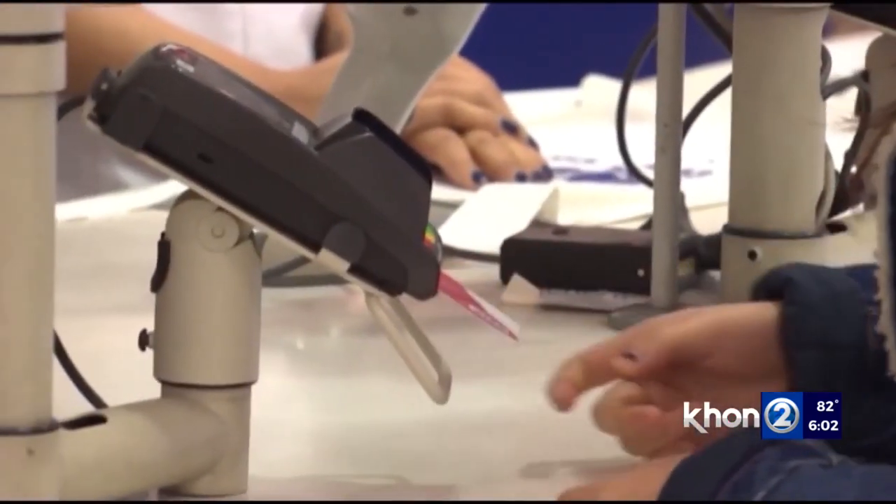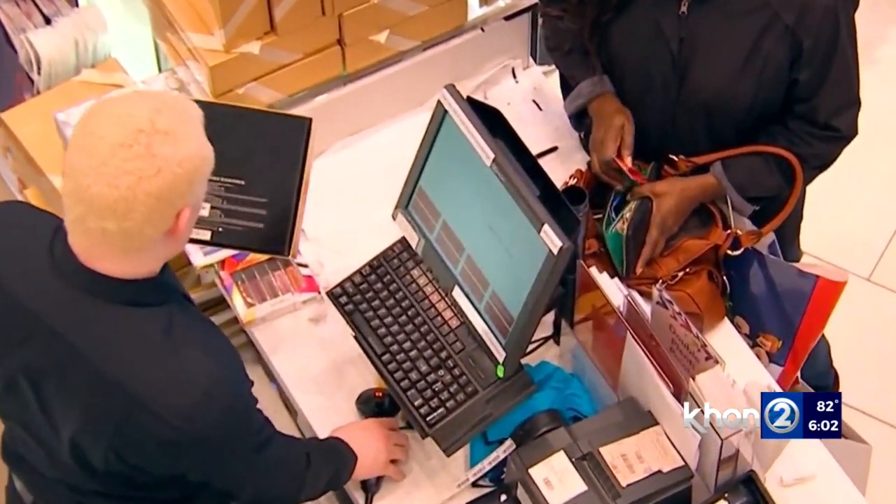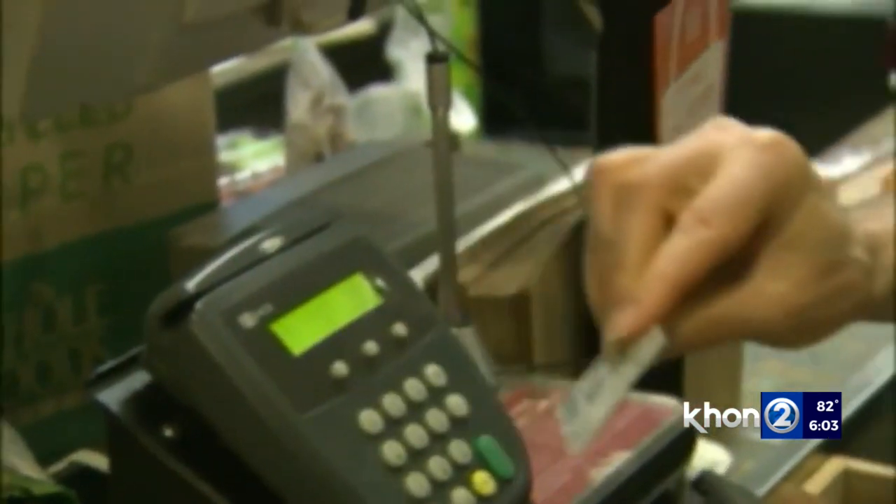These devices are illegally installed in card readers to drain the user's information, allowing thieves to download the data and cash in on your purchases. As soon as you find the solution to one thing, the thieves find a better mousetrap. It is a growing problem. The FBI says criminals use the information to create fake credit cards and steal from the victim's accounts.